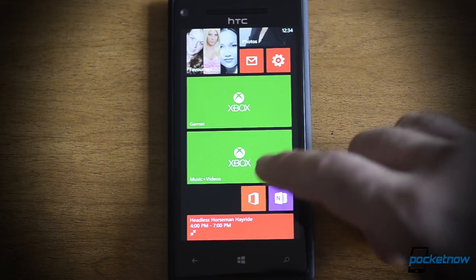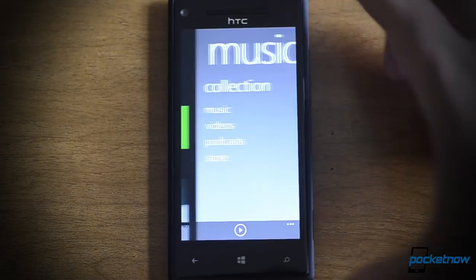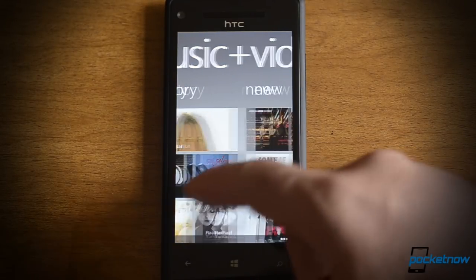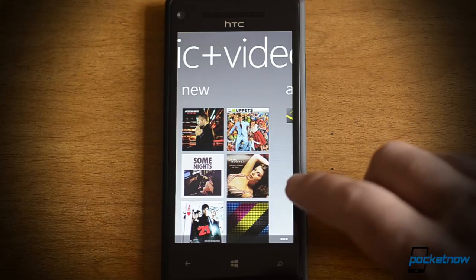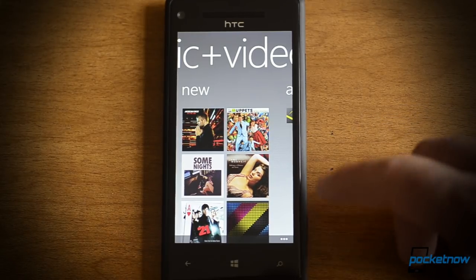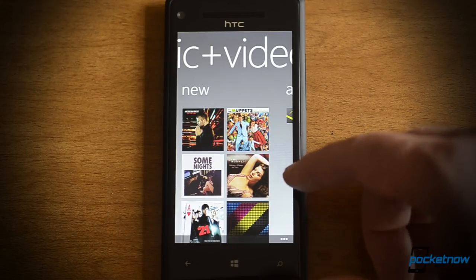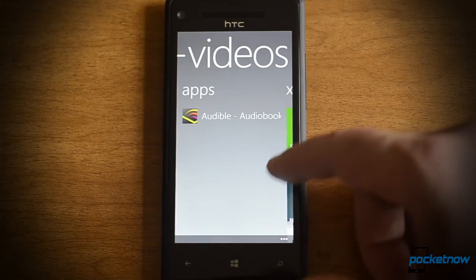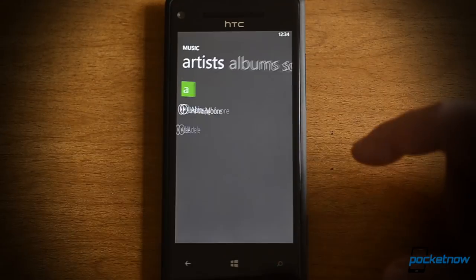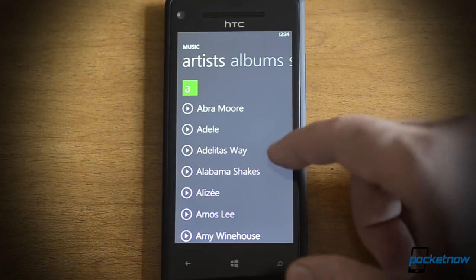Next up, let's look at the Xbox Music and Videos Hub. Here's my tile — I'm going to tap that — and we have the music collection, there's your history, and here's New. I was kind of surprised to see all this stuff show up in the Music and Videos Hub just by signing in to my Microsoft account. I didn't connect it to a computer or anything; they just started appearing there. The reason for that is we have a cloud collection now.